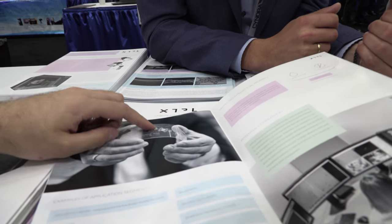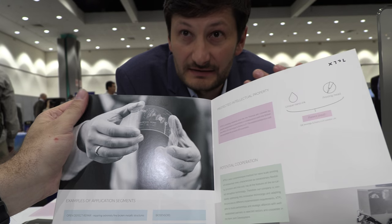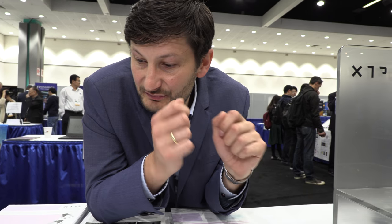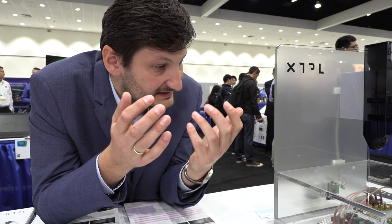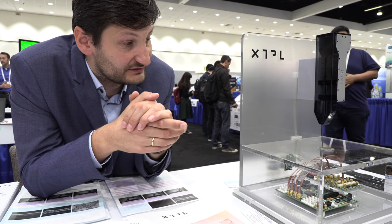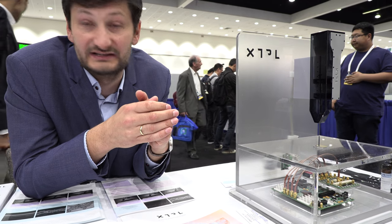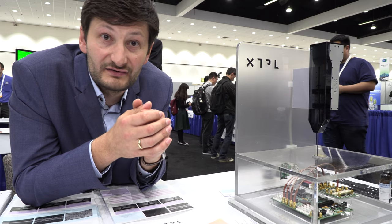We can also print structures on flexible substrates, so our structures can be flexible too. This can work on glass, on foils, and you can print various materials — metallic conductive structures, but also quantum dots and semiconducting materials at very high resolution.